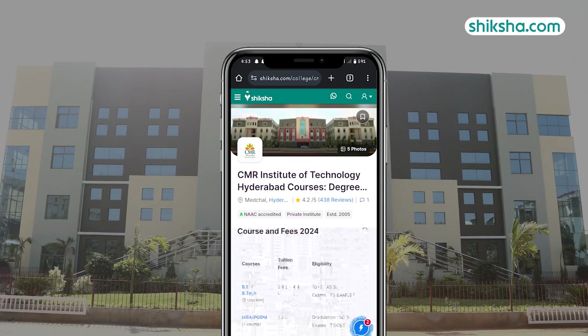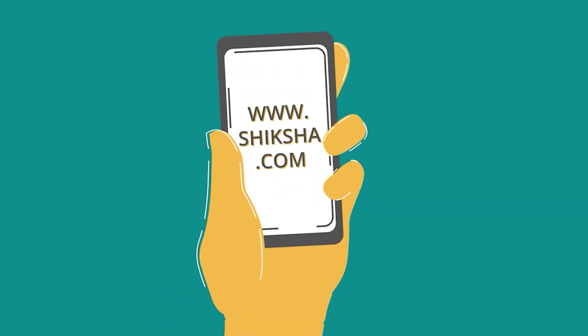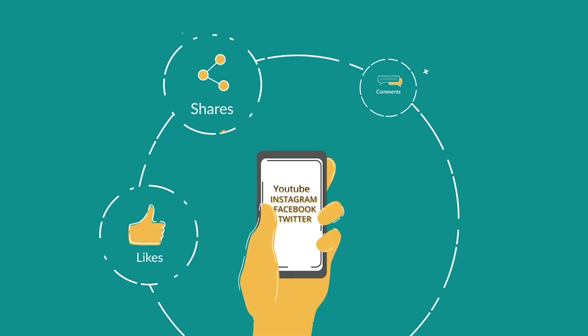For more details on CMRIT Hyderabad and to check out thousands of course and college reviews, visit Shiksha.com. We'd like to hear from you, so drop a comment below and do not forget to like and share this video.